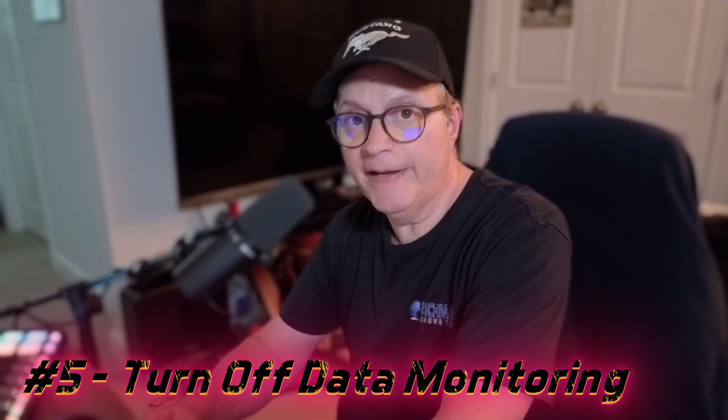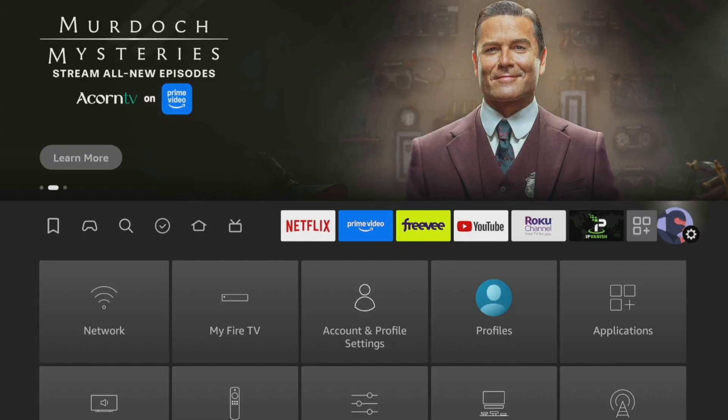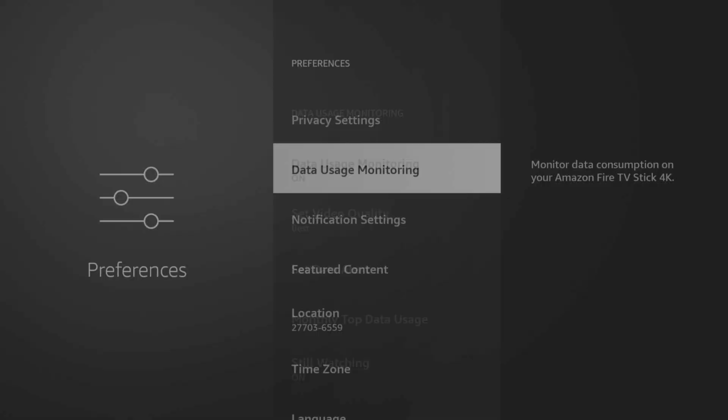Finally, here's a sneaky one called Data Monitoring. If it's on, turn it off. This feature tracks usage, but it also runs in the background and uses processing power. Unless you need it, turning it off gives your Fire Stick more breathing room.